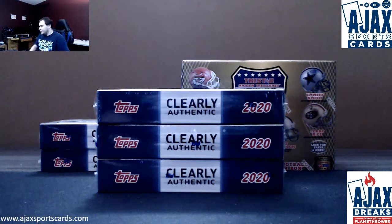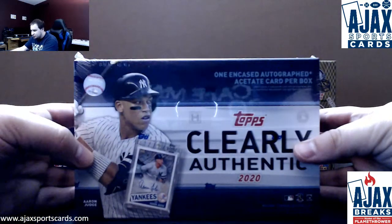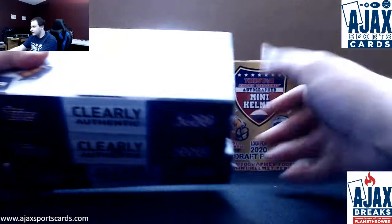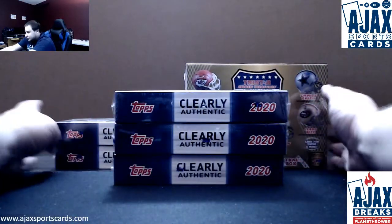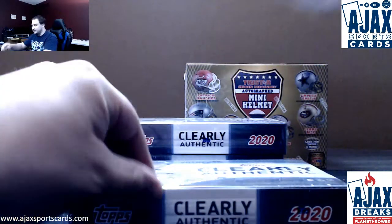All right, we've got our first live break of this Wednesday here for Tim. New release 2020 Topps Clearly Authentic x3. We've also got many helmets in stock and I've got group breaks of both. Go check out the link in the chat so we can get some more of these filled and broken and opened. They're really cool. Clearly Authentic looks awesome this year.